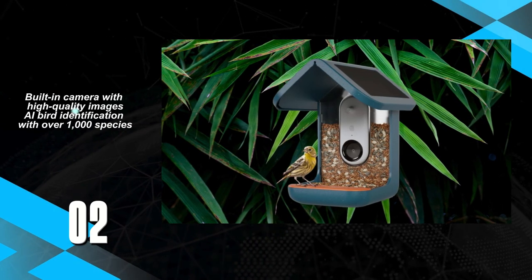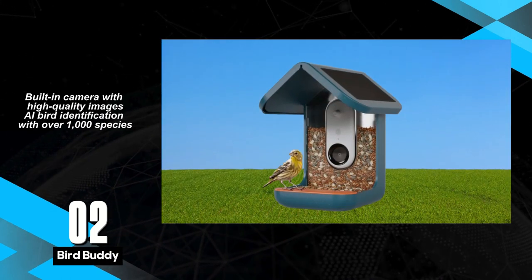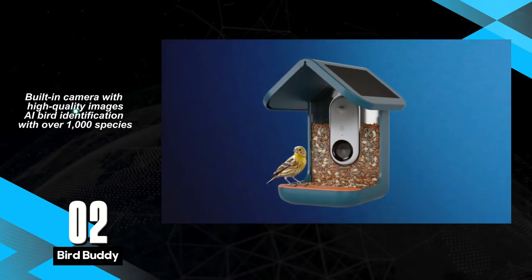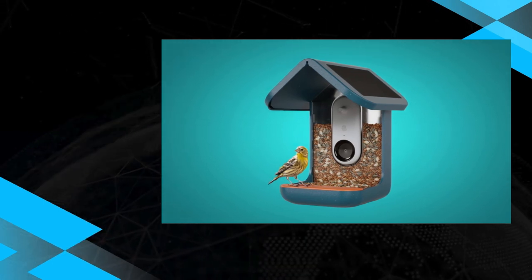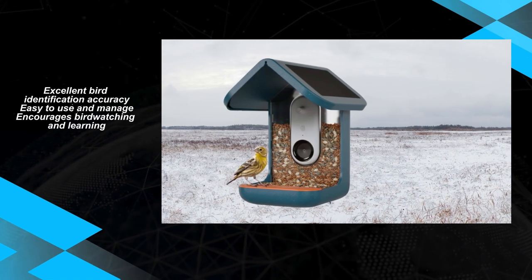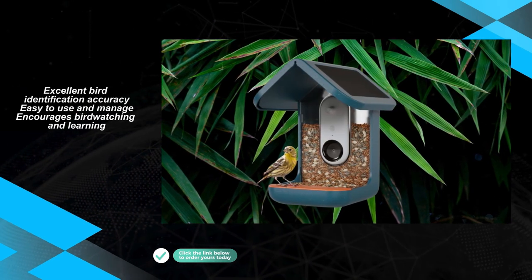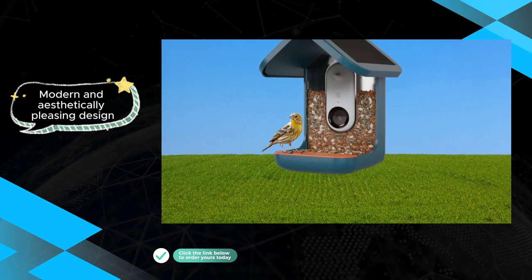The BirdBuddy is a visually appealing smart feeder that combines a modern design with advanced AI recognition capabilities. At the heart of its appeal is a high-quality camera, delivering crisp and detailed visuals to enhance the bird-watching experience. The accompanying app serves as a delightful companion, unlocking a diverse collection of bird species for enthusiasts to explore. The standout feature lies in its impeccable AI bird identification, and the user-friendly app provides an interactive platform for creating and sharing bird species collections effortlessly.